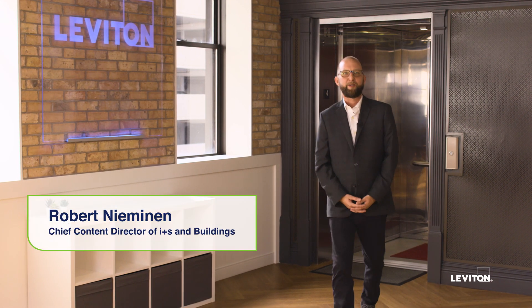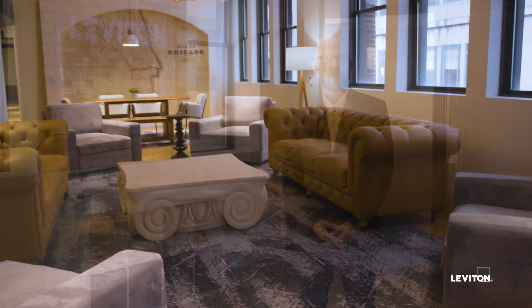Hi, I'm Robert Gammonen, Chief Content Director of INS, and I'm here at Leviton Live in Chicago to tour their beautiful Experience Center and learn more about their lighting and control solutions.